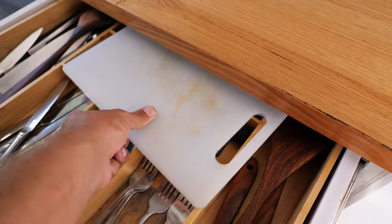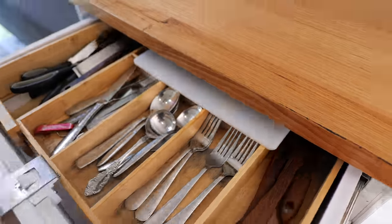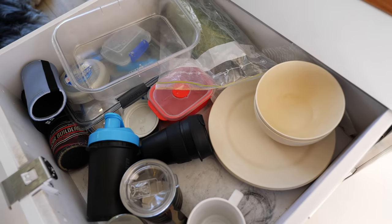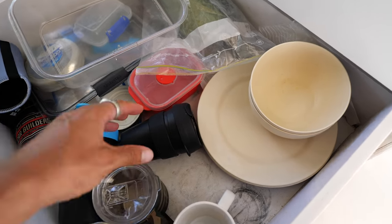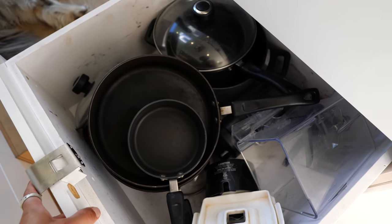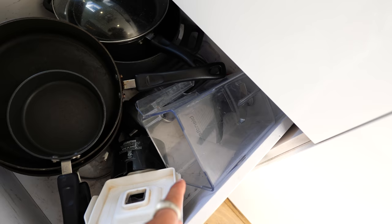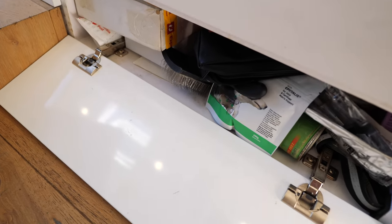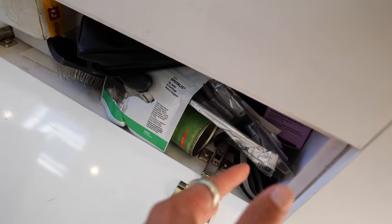Moving to the other kitchen drawers: first is a cutlery drawer with a chopping board. Then there's a big mama drawer for all my pots and pans, plus the blender container. There's also a hidden one at the bottom with all of Occy's miscellaneous stuff. Like I said, no space is wasted.